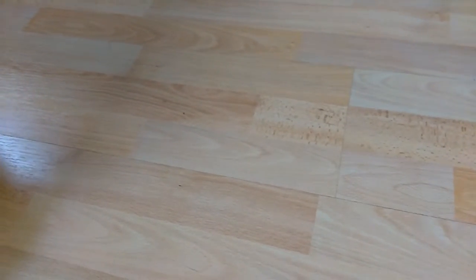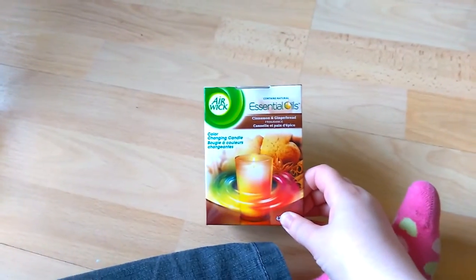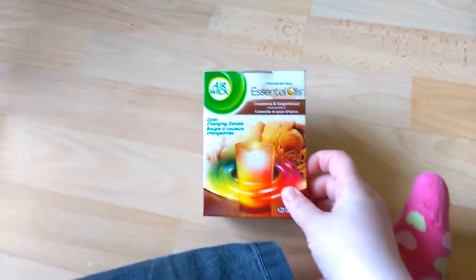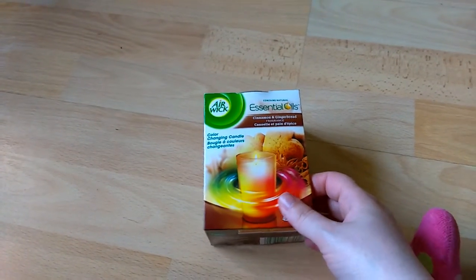Hey everybody, it's Ruth here with another quick haul video. I just want to share a few things I picked up yesterday while I was shopping. The first thing I want to show you is this Arabic colour changing candle. These are usually £5 and I got this one for £1.49 from B&M, so I thought that was quite a good deal.